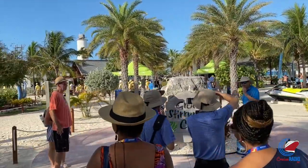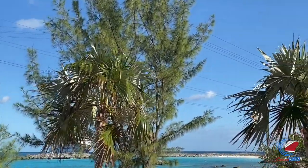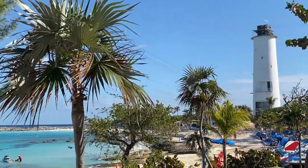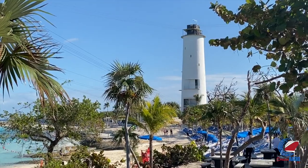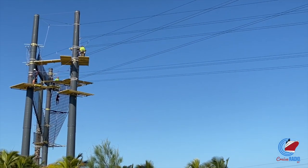Shore excursion-wise, there are all kinds of options available, from snorkeling to swimming with pigs, and of course the newly opened zip lines. If you're a daredevil looking to zipline off the top of a lighthouse, the cost is $59 per adult, $39 for children. If you forgot your close-toed shoes for the zipline, they'll rent you a pair for $5.